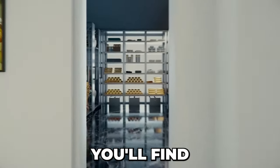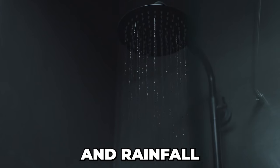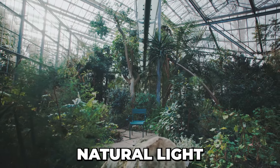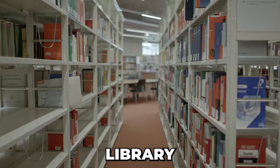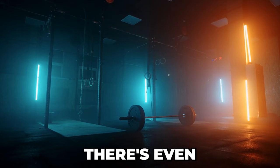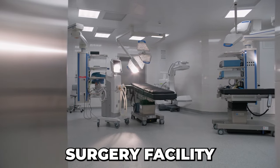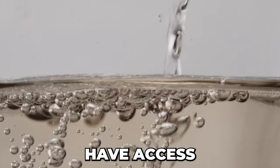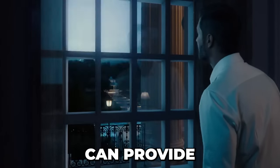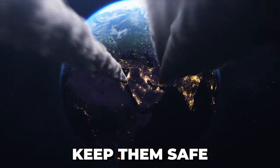Inside the bunker, you'll find a five-star restroom featuring a whirlpool bath, double sinks, and rainfall showers, a spa, swimming pool, garden that replicates natural light, cinema, library, billiards room, conference and communication rooms. There's even a gym, bar, wine cellar, and a hospital with a dental surgery facility. You'll also have access to water, air, electricity, and food. Opidum can provide for its residents for 10 years, and it is designed to keep them safe from nuclear attacks.